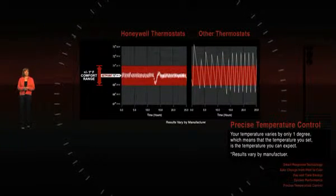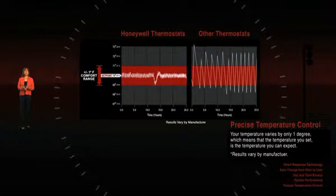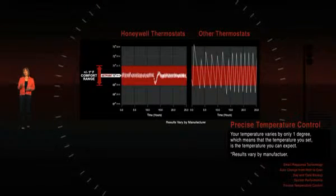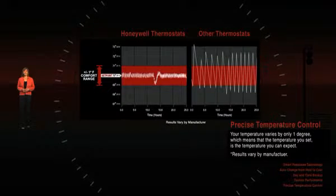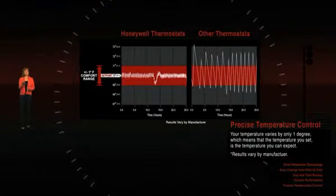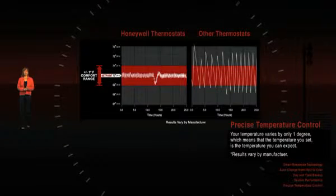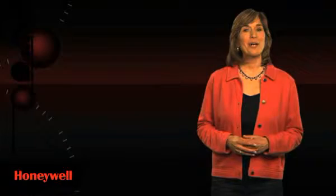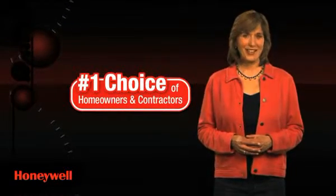Another distinguishing feature of Honeywell thermostats is precise temperature control. Some brands can waver from the setting by as much as 6 degrees, meaning a setting of 68 could actually be 71 or 65 degrees — that's a big difference when it comes to feeling comfortable. With Honeywell programmable thermostats, your temperature varies by only 1 degree, which means that the temperature you set is the temperature you can expect, where your and your family's comfort is concerned room to room. Take control with the Honeywell programmable thermostat, the number one preferred thermostat choice of homeowners and contractors.